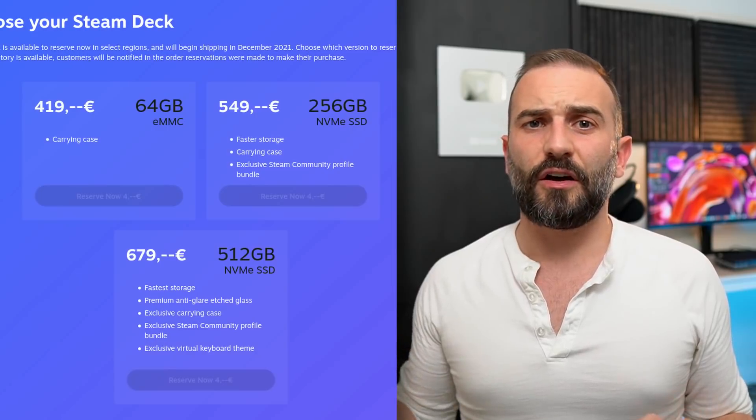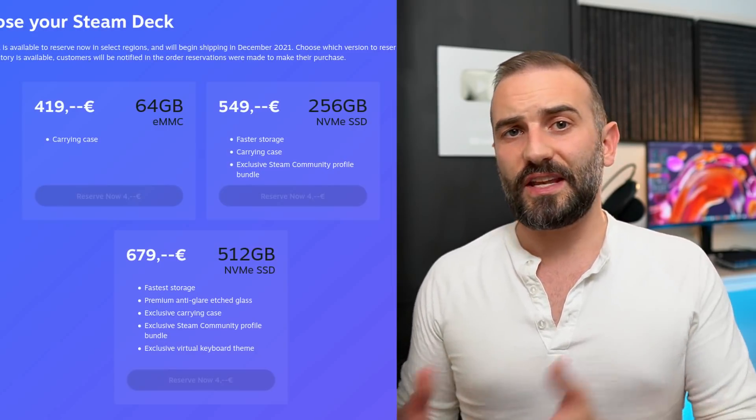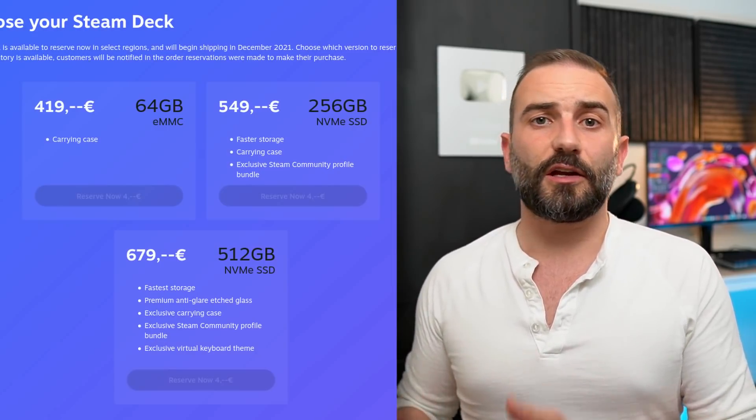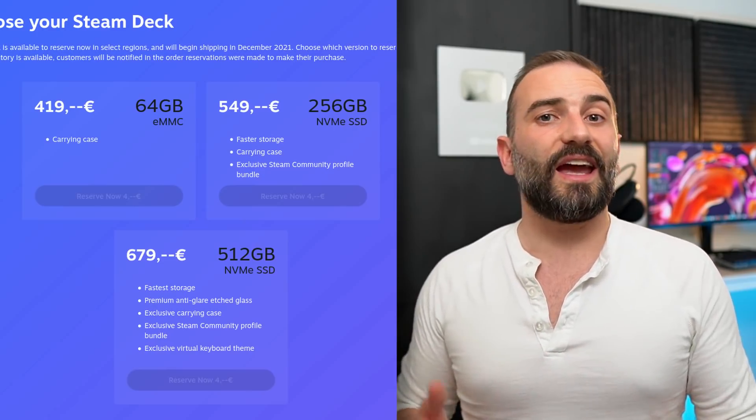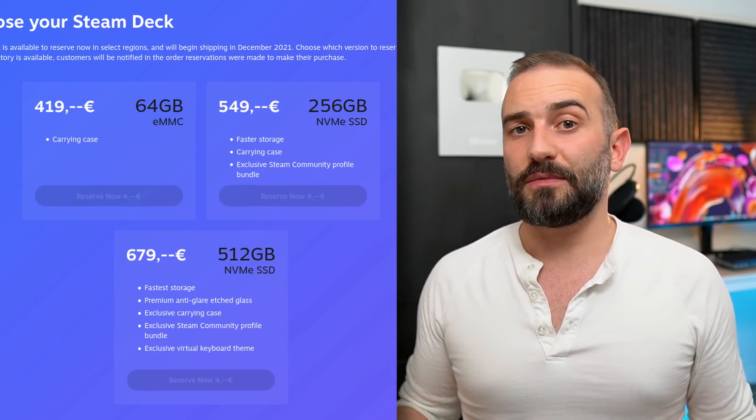The Nintendo Switch probably wishes it had these specs. The device has 16GB of RAM, which is huge and good, and 64GB of eMMC storage, which is neither fast nor enough. I'd expect most people to go for the second tier, which has 256GB of NVMe SSD — way more storage for gaming and a lot faster than eMMC.